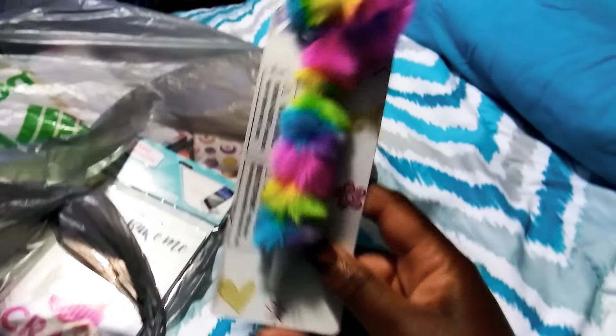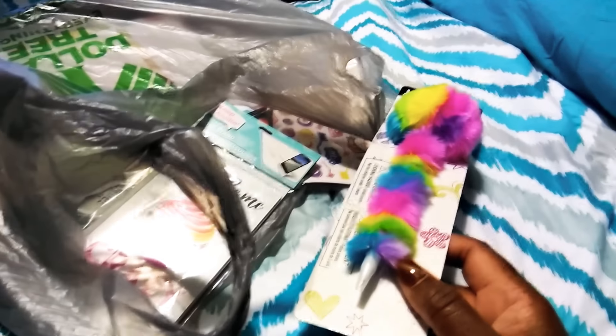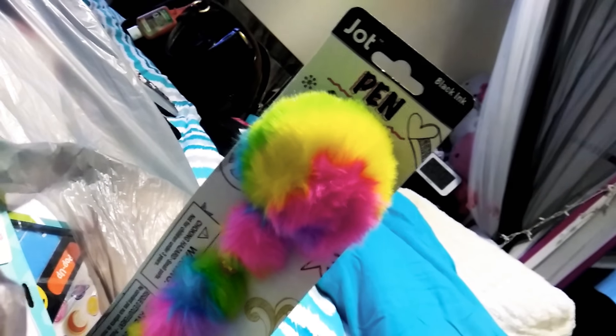So this is a pen made by the Jot brand. The reason I got this pen is because I am obsessed with these little ball things — anything that's kind of like this just says 'come get me.' I just love the rainbow colors in there. I'm thinking it's black ink at the top, yeah, black ink. So that's what that is.